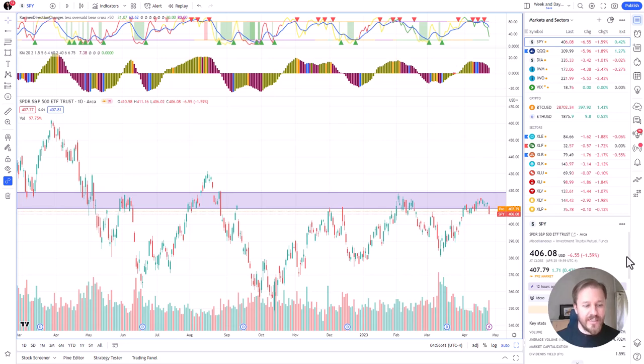Good morning! It's the 26th of April 2023 and we are going to run through the US markets and sectors just like every morning.